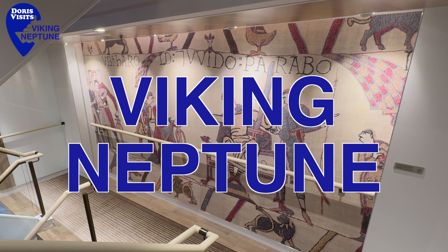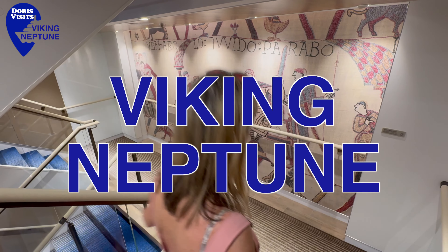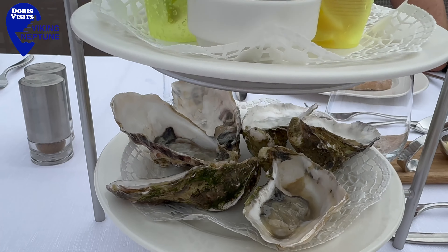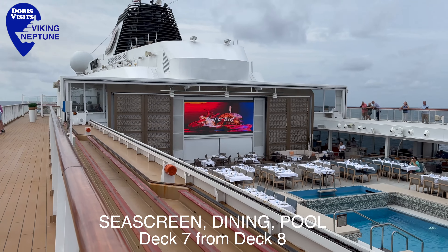This is no ordinary ship. This is a Viking ship. What more is there to say? Follow me. This ship, the Viking Neptune — I just don't know what to show you first. Will it be the Nordic Spa? Will it be the oysters we had last night at dinner? Or will it be the infinity pool? The Viking Neptune is beyond.